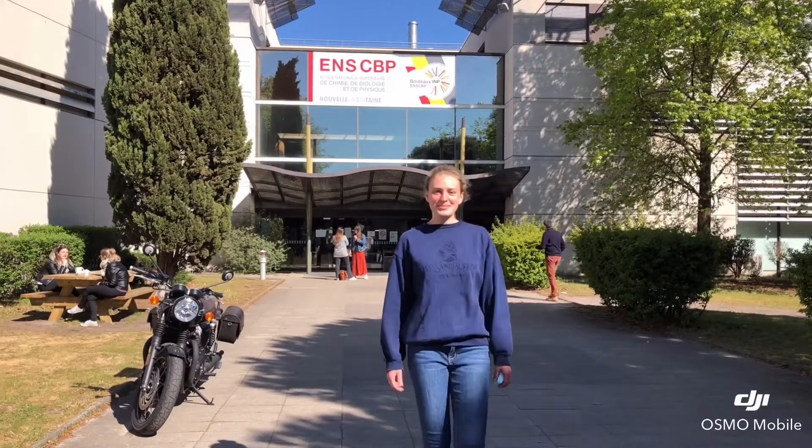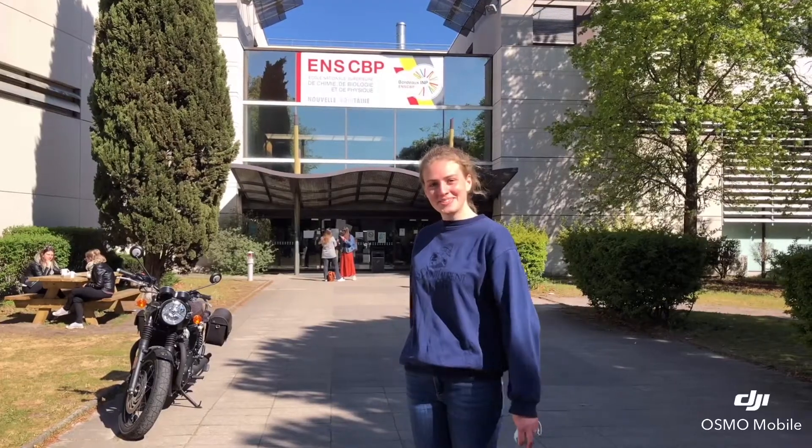Hello everyone! Welcome to the LCPO. I will show you around, so just follow me.